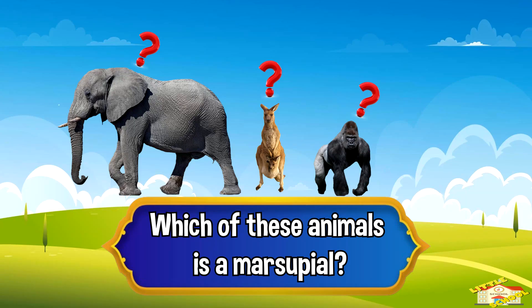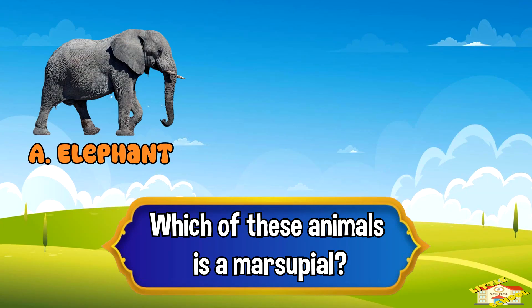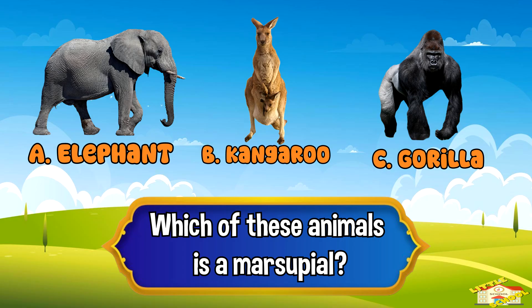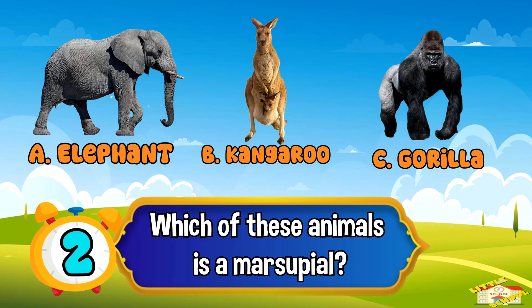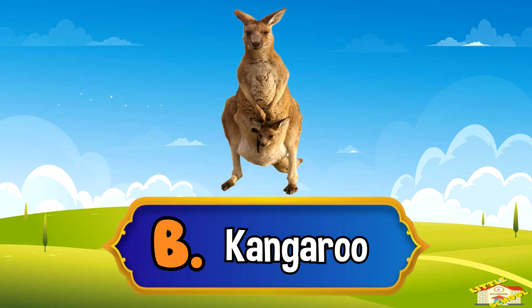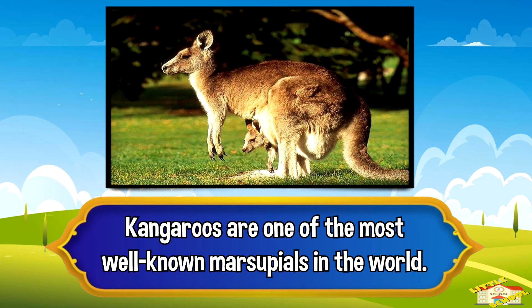Which of these animals is a marsupial? A: elephant, B: kangaroo, or C: gorilla. And the answer is letter B: kangaroo. Kangaroos are one of the most well-known marsupials in the world.